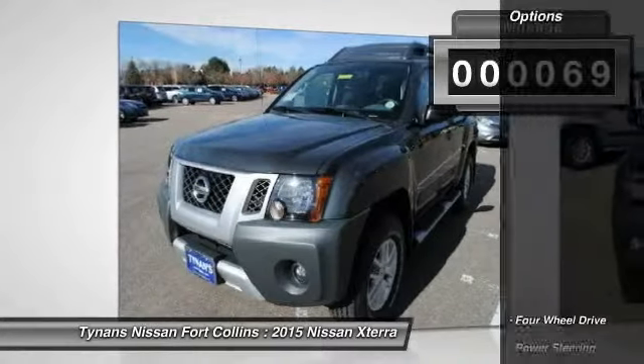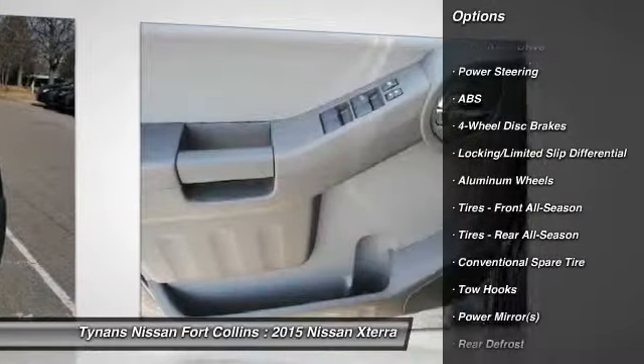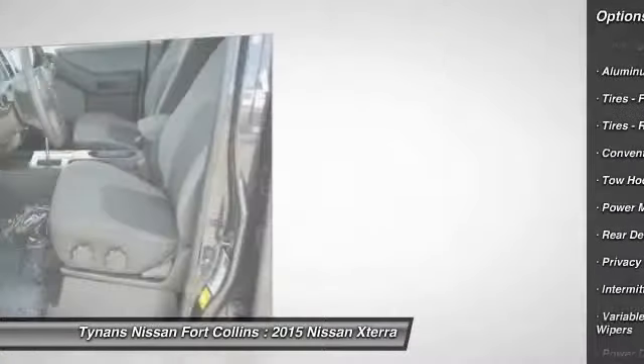This vehicle has less than 100 miles. Here are some of this vehicle's great options: traction control, anti-lock braking system, stability control, steering wheel audio controls, air conditioning.